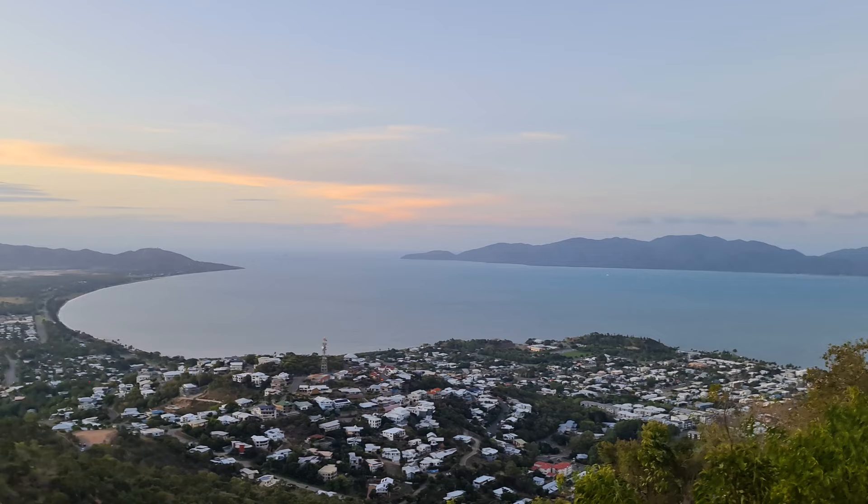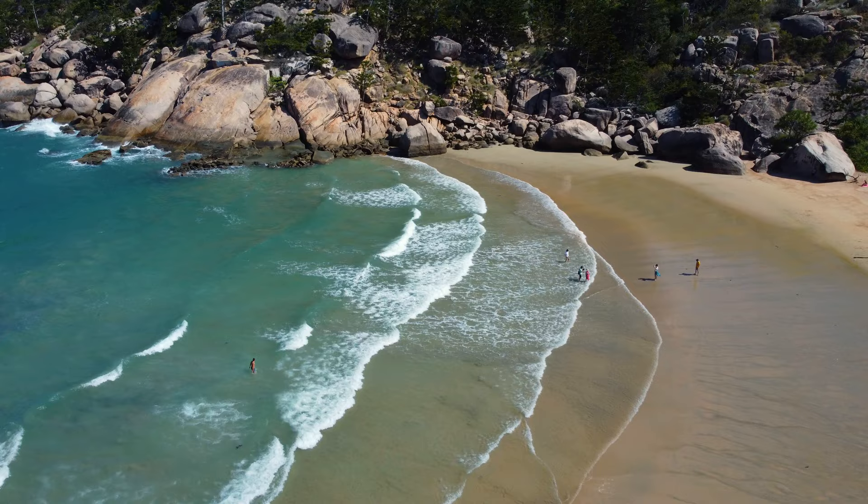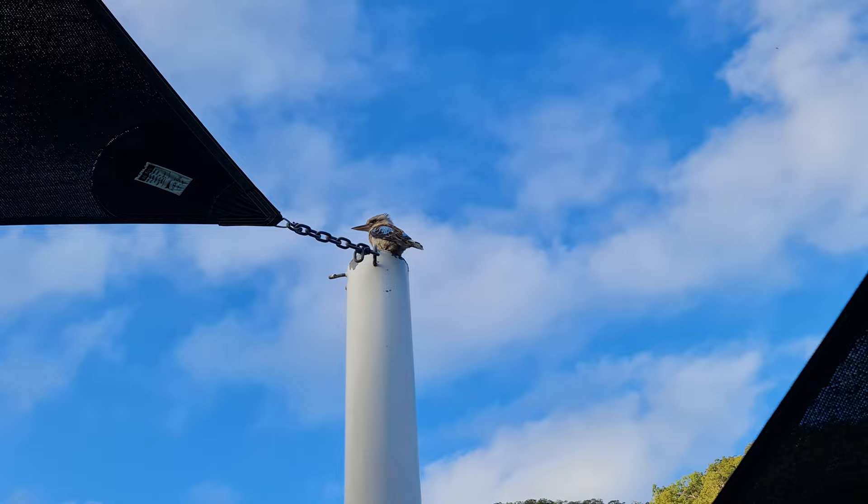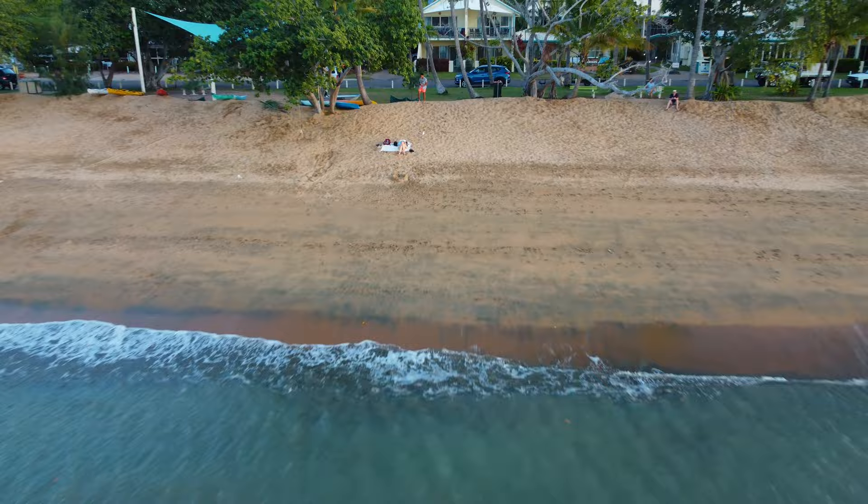Magnetic Island, located just off the coast of Townsville and slap bang in the middle of the Great Barrier Reef. With over 320 days of sunshine here, you are basically guaranteed amazing weather for your trip to this beautiful island. My name is Justin, I've just spent the last five days exploring this amazing place and trust me I could spend another five days here without a problem, and I'm going to give you all the information you need to know before you come here and tell you absolutely everything you can do whilst you're here.